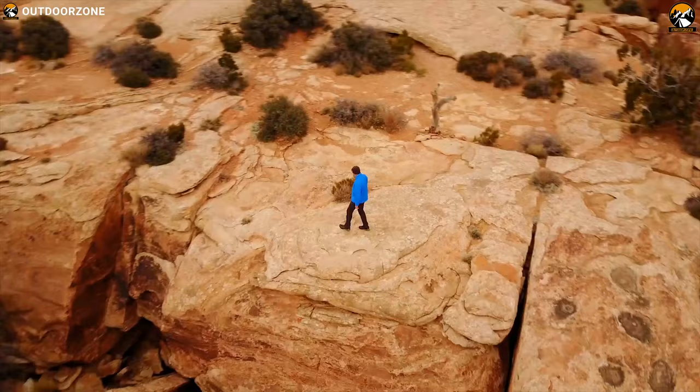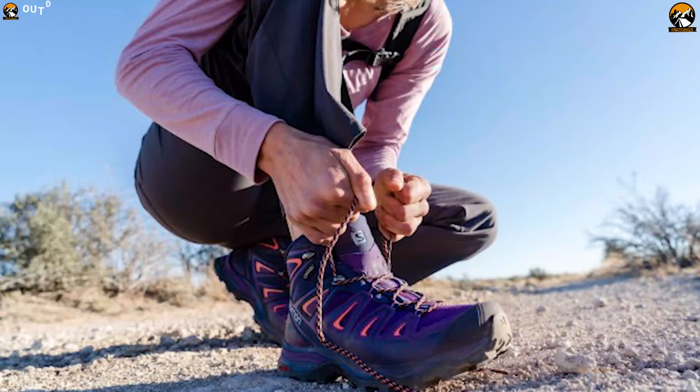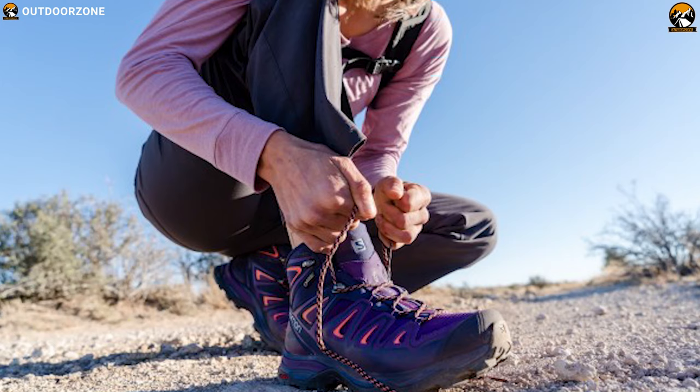Tackle the trail comfortably and confidently — take on tough descents even in wet conditions with the Salomon X-Ultra 3 GTX Women's.